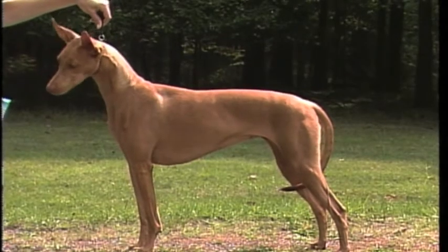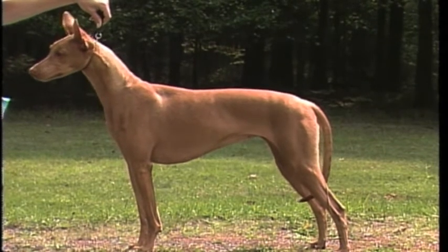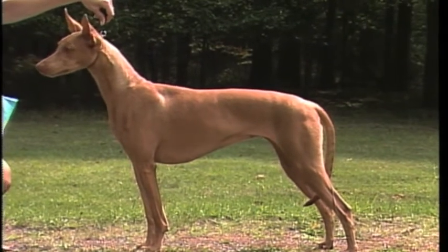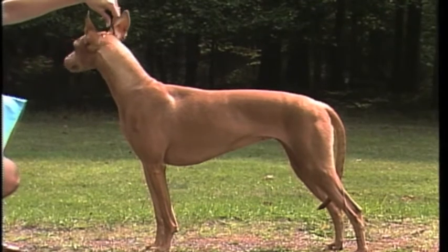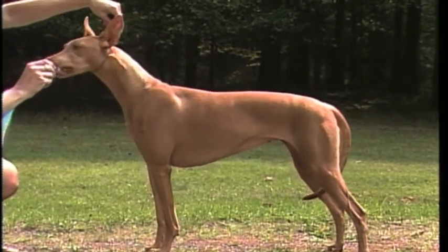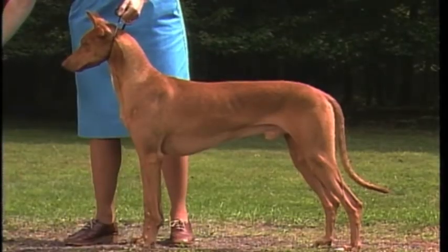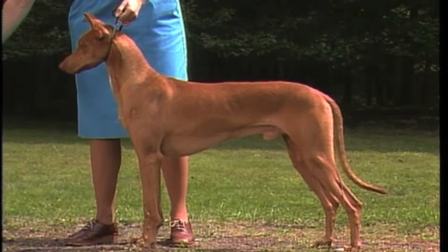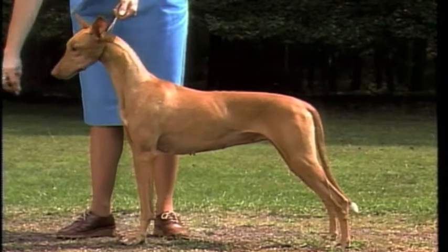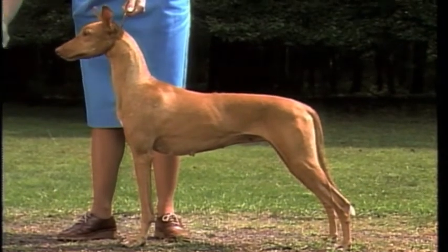Now let's consider the Pharaoh Hound's neck and body. The neck is long, lean, and muscular. There is a slight arch, allowing the head to be carried high. There should be a clean throat line with no sign of loose skin. This neck is too short and thick, distorting the dog's balanced appearance. A ewe-neck or a long, weedy neck are also faulty.